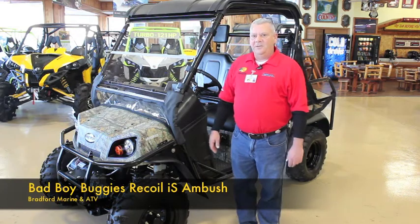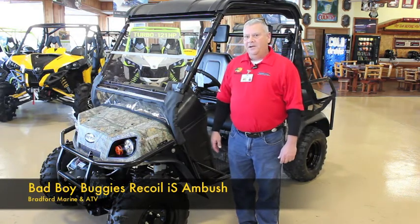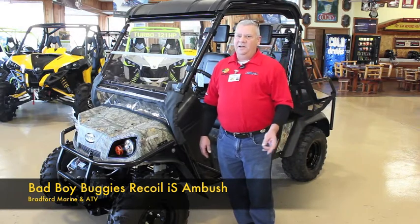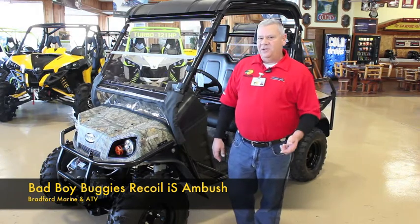Hey folks, this is Vince Marquise here with Bradford Marine and ATV in North Little Rock. We have five locations across Arkansas to serve you: our North Little Rock store, Hot Springs, Springdale, Texarkana, and the new Bass Pro Shop in Little Rock.